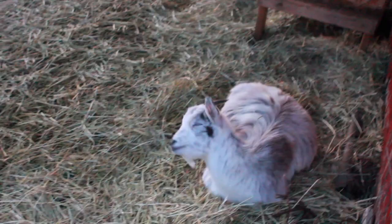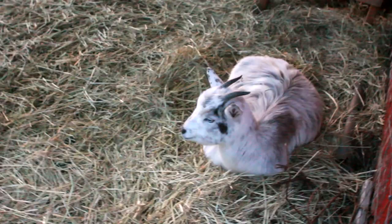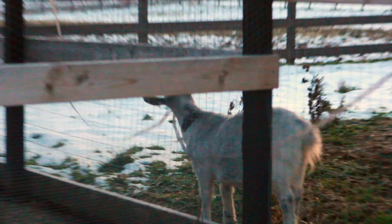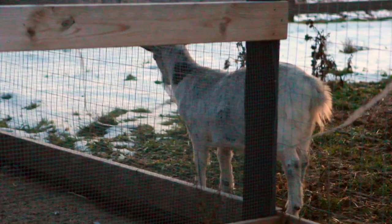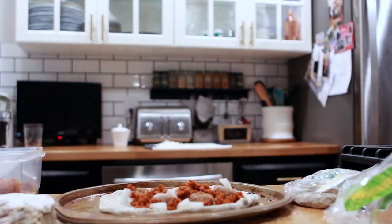Hey Noelle! This little girl is about to turn one.